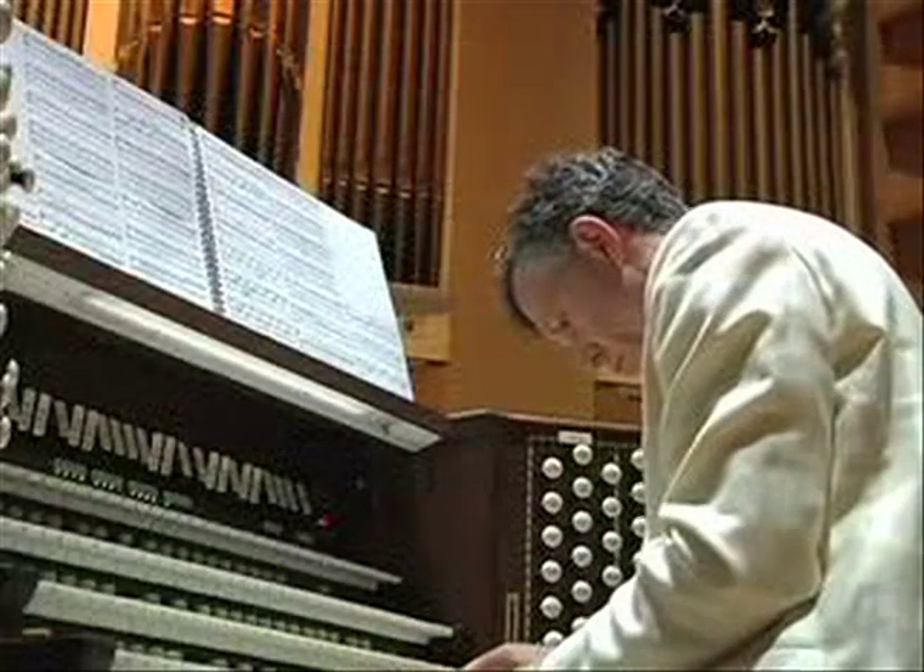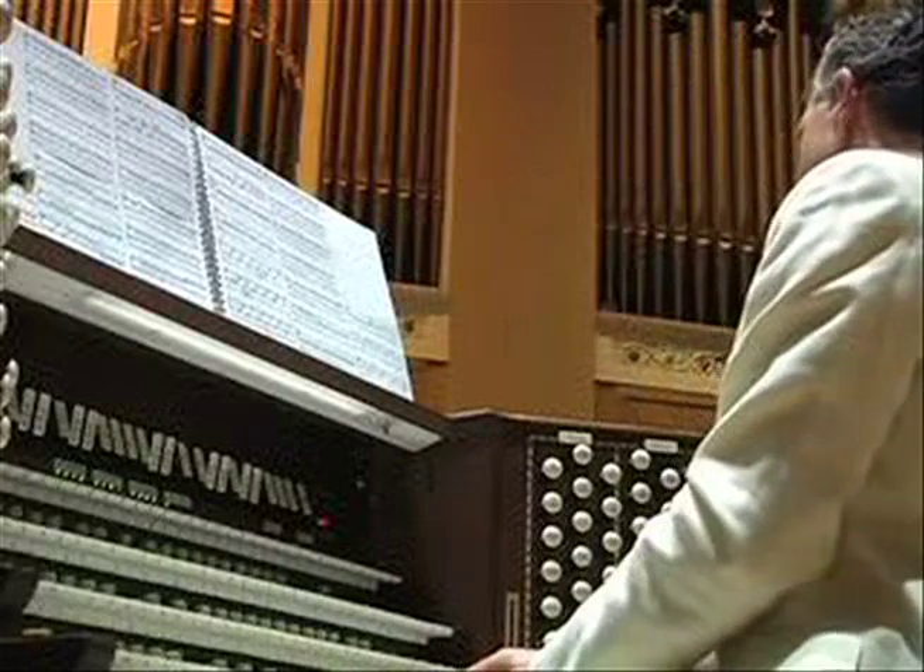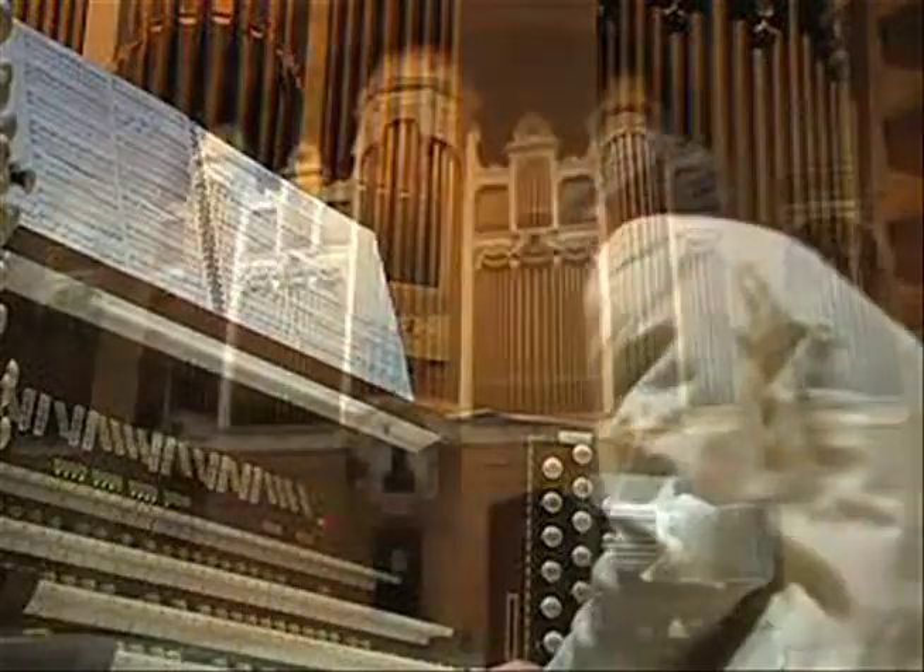So far, the repairers seem to be on track for the organ's glorious return in the fall of 2014. For more information about the organ, go to FOKO.org.